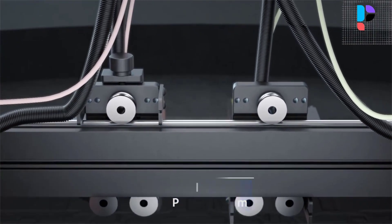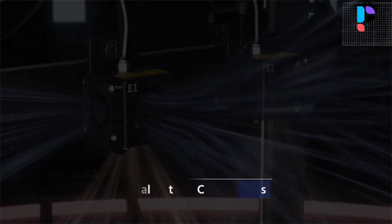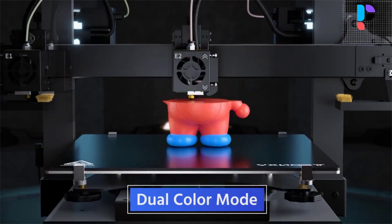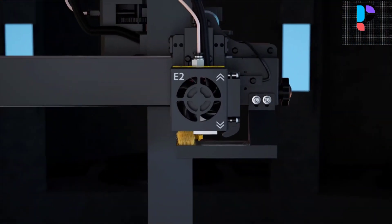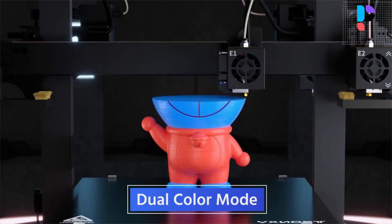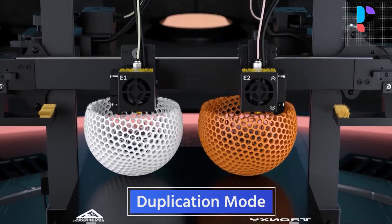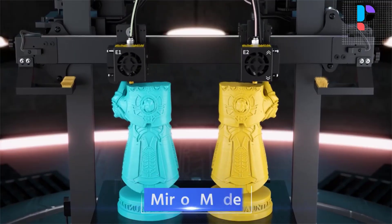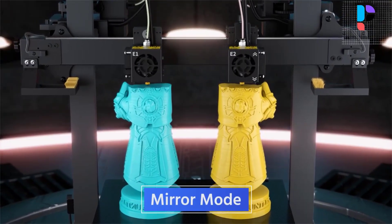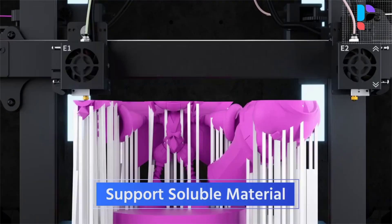Equipped with a Titan Extruder compatible with various consumables, the Gemini S supports all kinds of filaments such as PLA, ABS, PETG, wood, and TPU. The Z-axis belt supports manual debugging — simply twist the nut for easy use, reducing printing errors and making the Z-axis more stable. It effectively cleans up overflow filament, prevents wire drawing, and keeps the model cleaner.